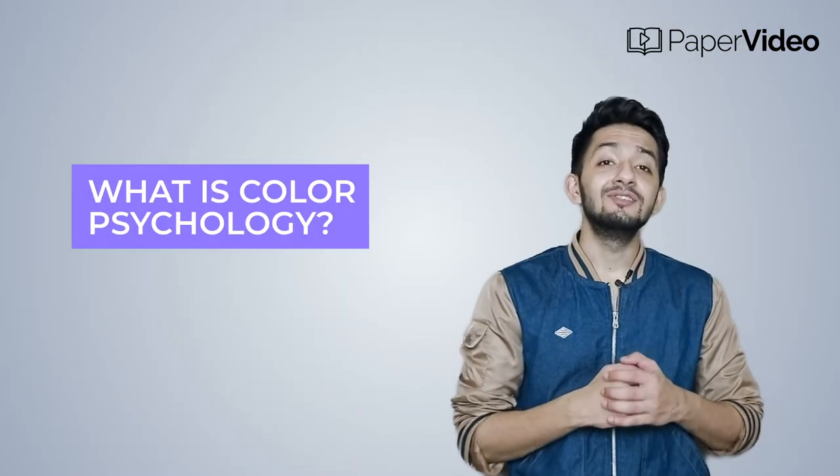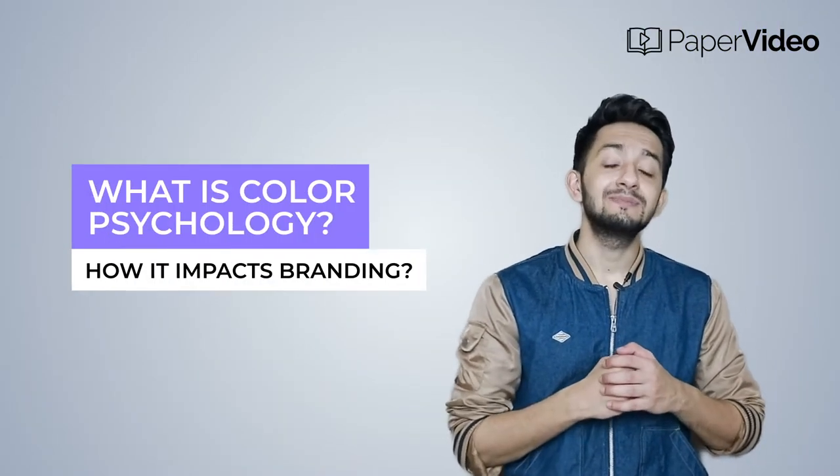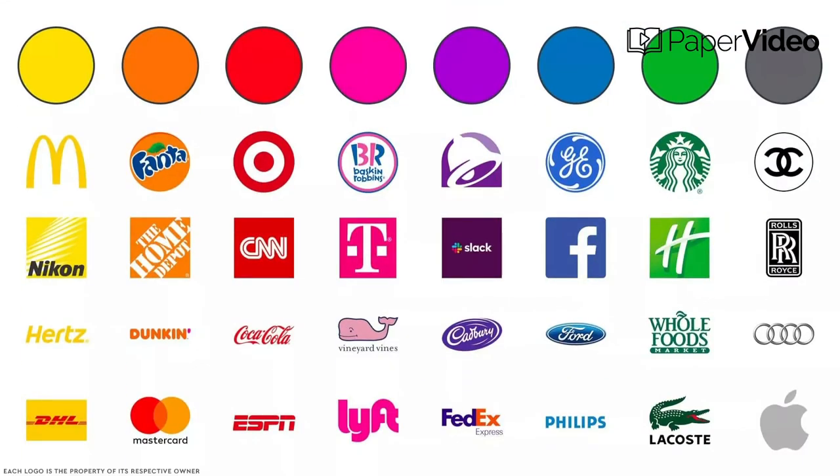What is color psychology and how does it impact branding? Color psychology is the study of how colors affect human behaviors. In marketing and branding, color psychology aims to make an effective brand impression on consumers and compel them to purchase. Every color has its own psychology, and by using colors cleverly for your marketing, you can guide your audience to perceive what you want them to see.